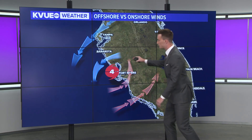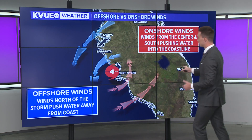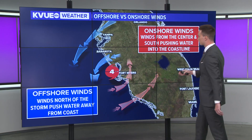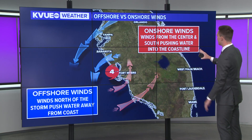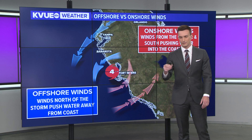Meanwhile, you go to the center of the storm and points south — that's where you have that onshore flow. So for Fort Myers down towards Naples, south of the storm, all of that water was being pushed into shore. So if you are north of the system, the storm is pushing water away. But if you're at the center and then point south, that's the onshore flow where the winds from the center are pushing the water into the coastline.